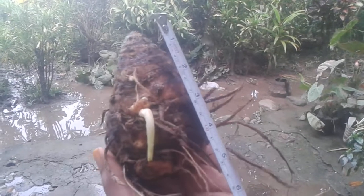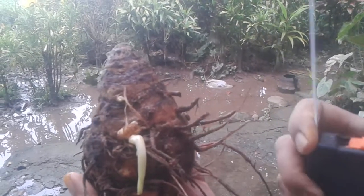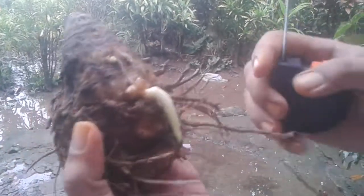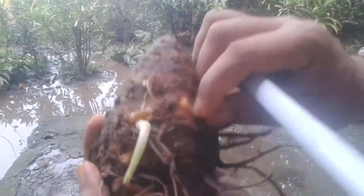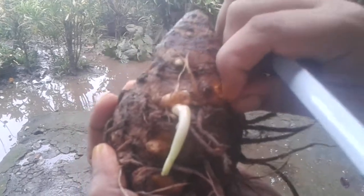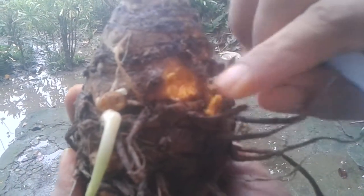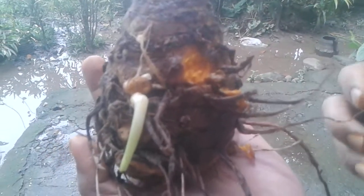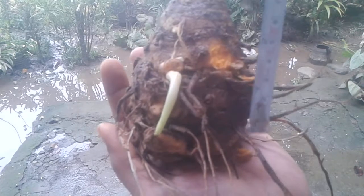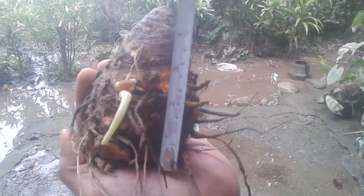Hi guys, I will show you this amazing giant turmeric. This is turmeric — I'll show you the proof that it's turmeric by its yellow color. This is really a turmeric. We'll measure its length — its height is 5 inches.